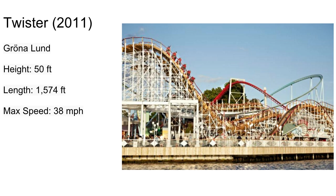Twister at Grona Lund is another pretty compact coaster. It's bigger than a kiddie coaster but still pretty much in that range. There's some great airtime in this one too — a little bit longer, a little bit faster. Basically a Wooden Warrior but a little bigger.